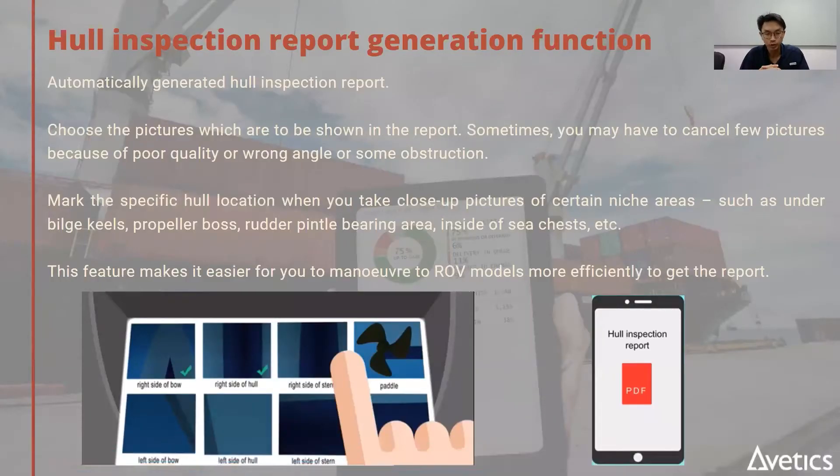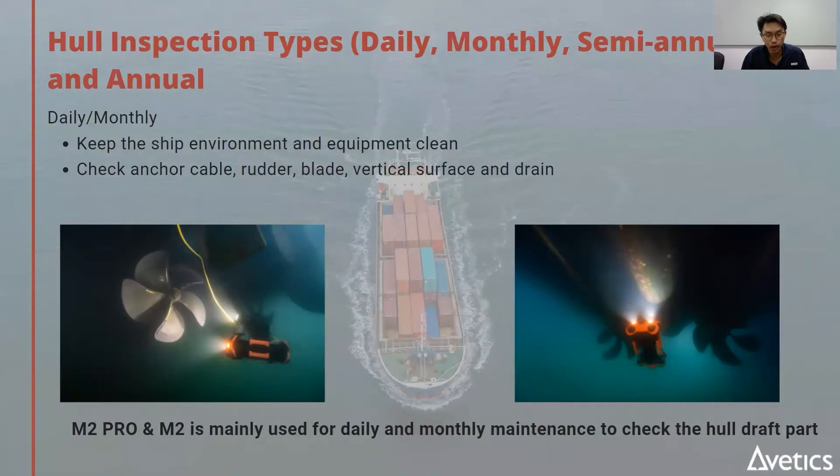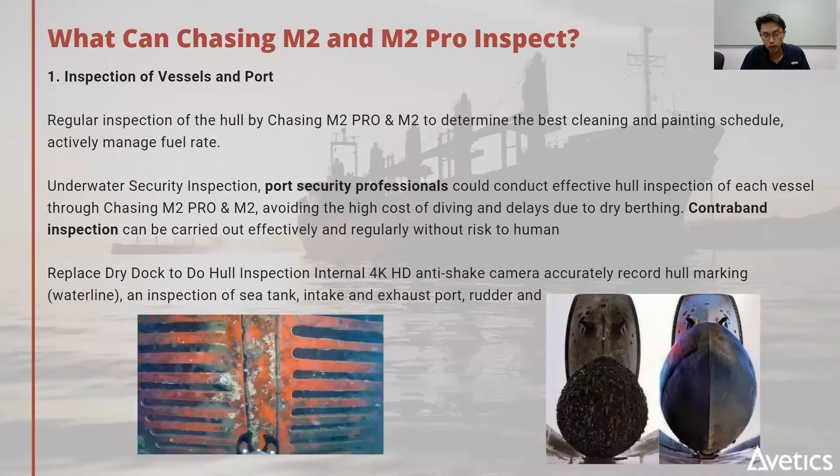One very useful feature is that within the app, you can select photos and tag them to a 2D diagram of the boat. This allows you, when back on shore, to always know where each photo was taken with respect to the boat and enables easy report writing. Also, because of the fall in price of underwater inspection, you can now do it more frequently, allowing earlier detection of problems such as fouling or damage to the side of the hull.